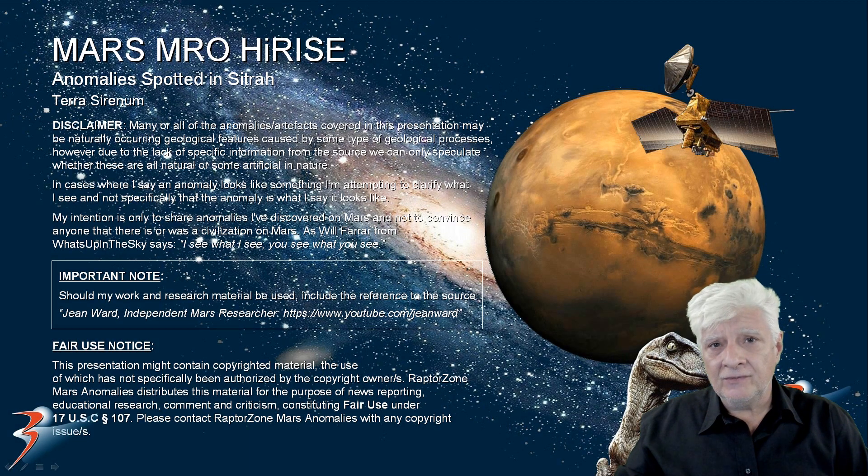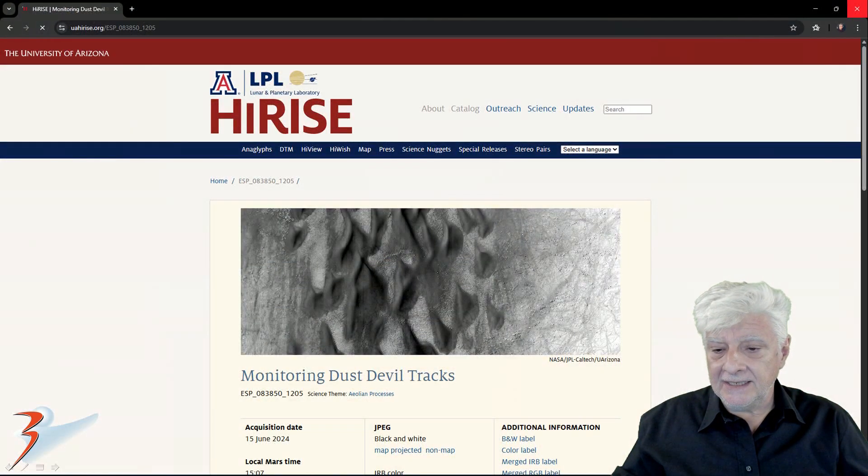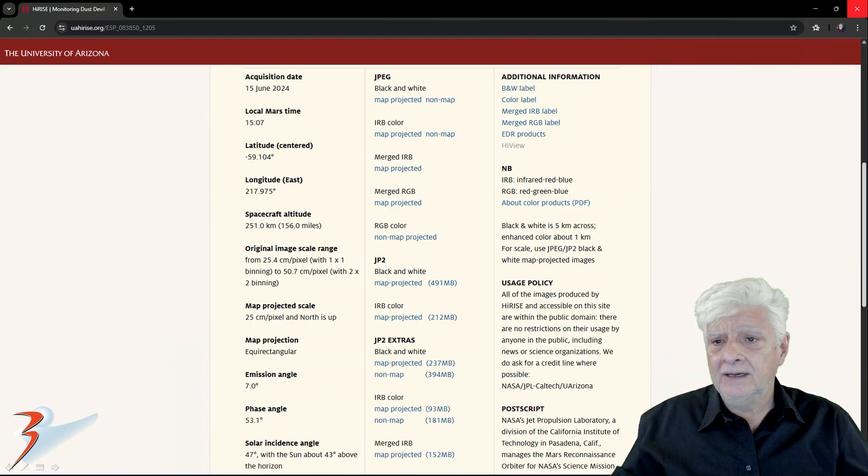Hello everybody, hot off the press — new anomalies discovered at a site in Citra. I hope I'm pronouncing that correctly. This is in a region of Mars called Terra Serenum. I discovered these anomalies in the photograph called Monitoring Dust Devil Tracks, acquired on the 15th of June 2024 at a resolution of 25.4 cm per pixel.